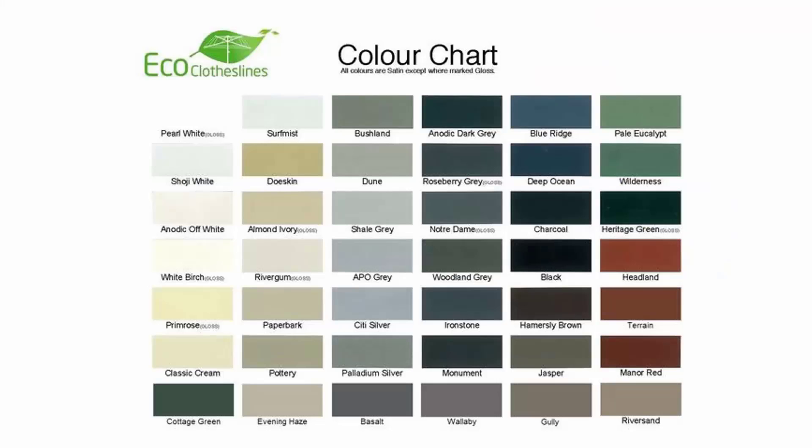The colour options for these products do vary. We recommend the Eco Clotheslines brand because you can get it in 45 Colorbond colours, so it can pretty much match any modern colour scheme you have in your home.